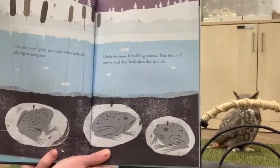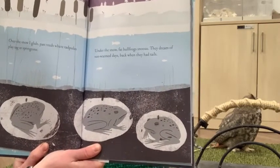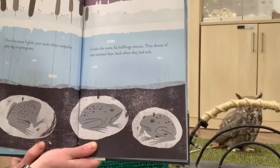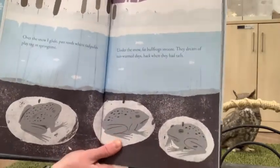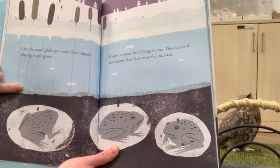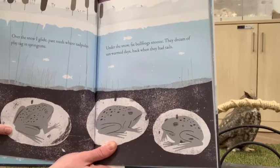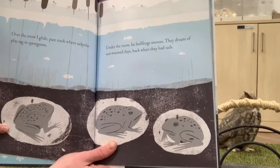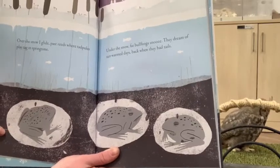Over the snow I glide past reeds where tadpoles play tag in springtime. Under the snow, fat bullfrogs snooze — they dream of sun-warmed days back when they had tails. Here we have our two skiers above with fish making their way through the cold water, while down here the bullfrogs are staying down in the frozen-over mud, keeping themselves from being too cold, hibernating nicely during the winter.